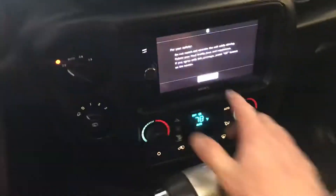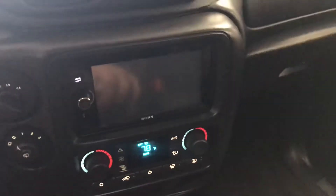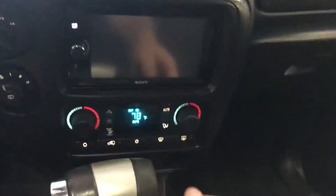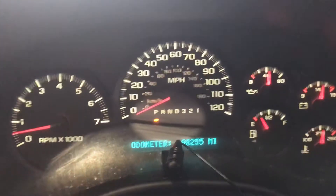This is a touchscreen stereo. It has Bluetooth and a backup camera — hard to see on camera, but it's a pretty crisp backup camera. There are factory manuals in there as well. As mentioned, it has 98,255 miles on it.